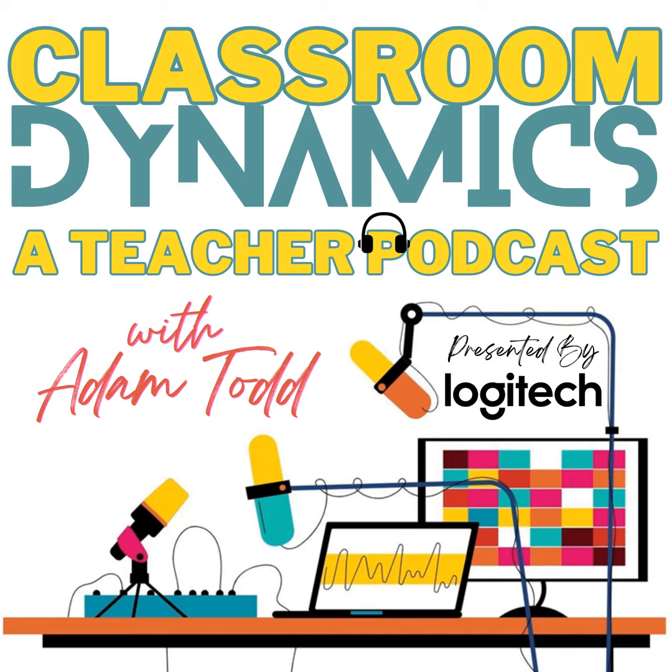I'm Adam Todd, and welcome to Classroom Dynamics, a teacher podcast. I believe that the best way to engage students in a 21st century classroom is to immerse them with the transformative tools that will empower each and every one of them to excel in the future world that awaits. My focus is to ignite the spark that propels you and your students into an advanced tomorrow, and your journey into that future starts right now.